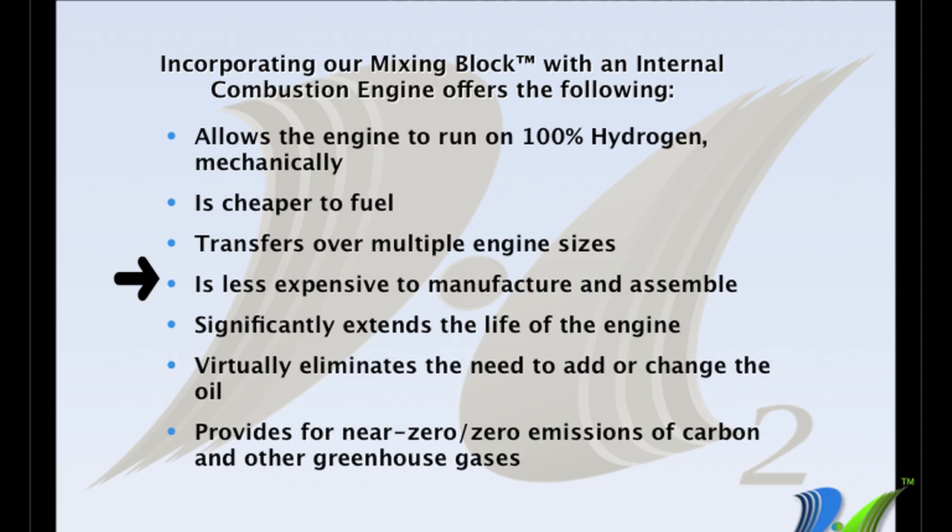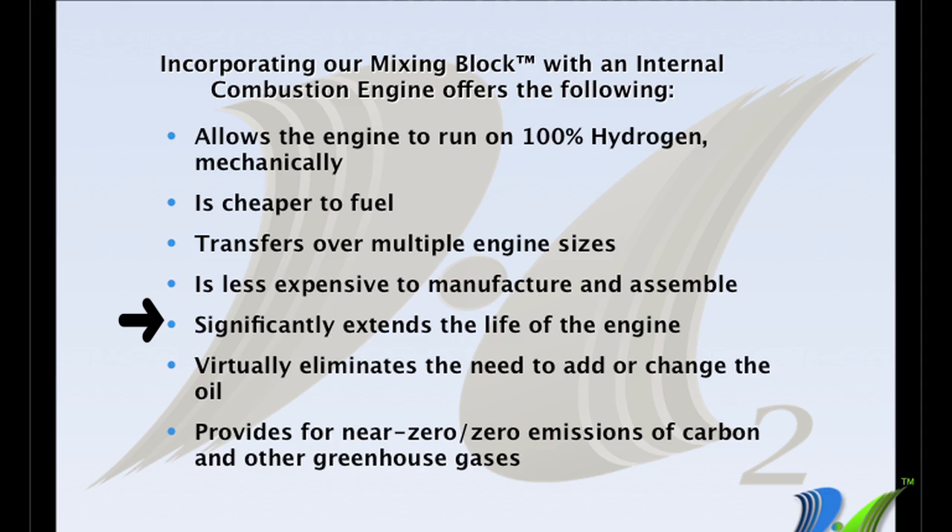It's less expensive to manufacture and assemble. Our device has roughly 40 parts. Carburetors have 60-plus parts, and fuel injectors have anywhere from 133 parts or more. It also extends the life of the engine — because there's no carbon in hydrogen, it doesn't plug the plugs, it doesn't contaminate the oil, and the oil stays clean. It has an enormous amount of benefits from the maintenance side of the engine.